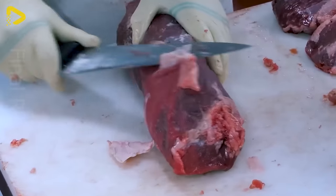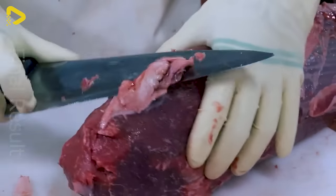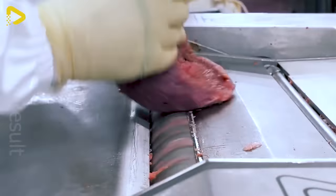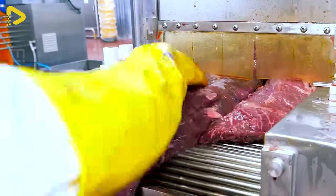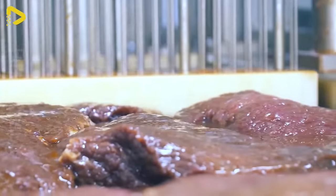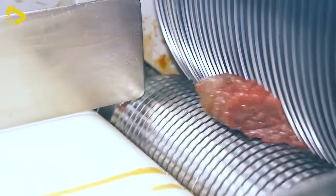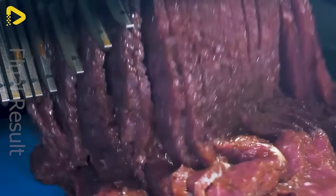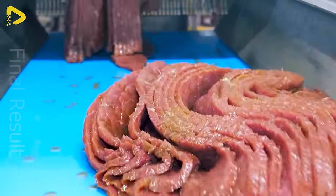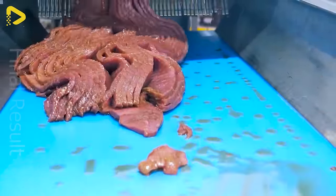Beef jerky is a globally beloved snack, tantalizing taste buds everywhere. Are you ready to dive into the marvelous world of jerky factories in South Korea? Their top priority is food safety and hygiene, numero uno.